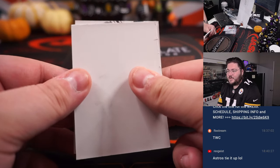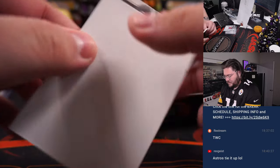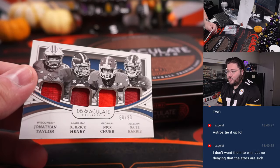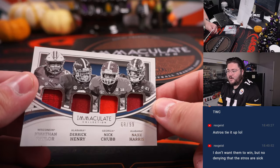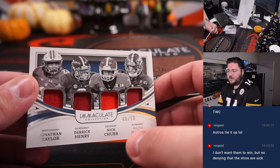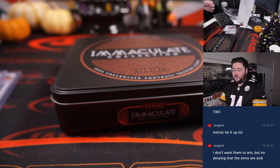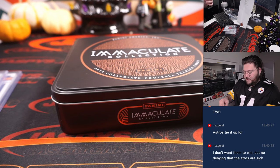All right, last card. Good luck — that's going to be a long boy. It's a quad relic of Jonathan Taylor, Derrick Henry, Nick Chubb, and Najee Harris. 68 out of 99. Spot eight, one more time for Michael Locia. There we go.